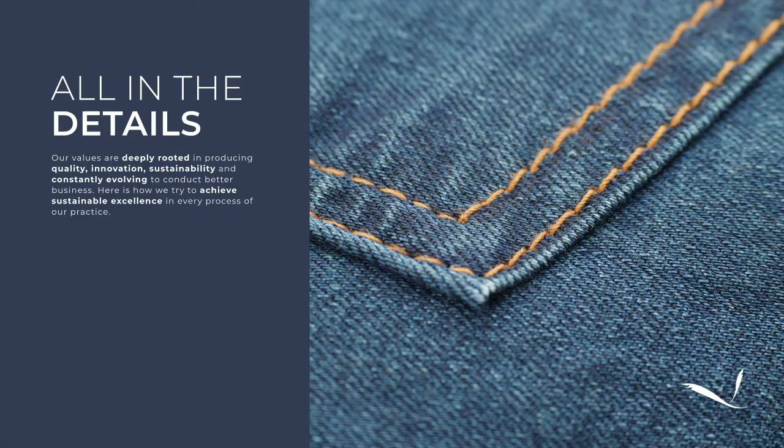We achieved gold cradle-to-cradle certification on our fabric range called Earthmatics earlier this year. It's been a rigorous process that took us almost one year, but we are very proud to have achieved this certification on a denim with recycled cotton mill waste, making it the only one of its kind. Apart from this, this year we also joined the Ellen MacArthur Jeans Redesign Project to help transform the way jeans are made in the future.